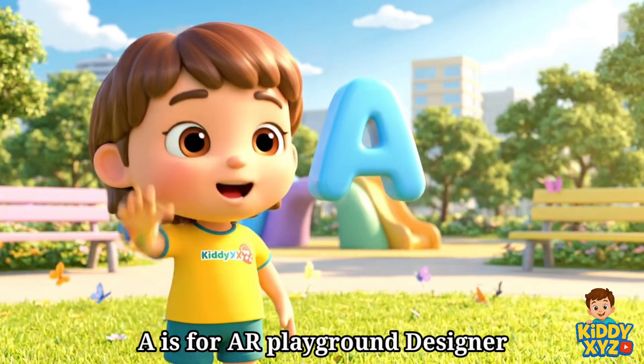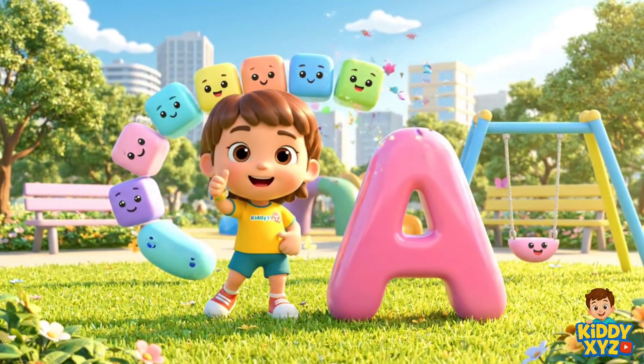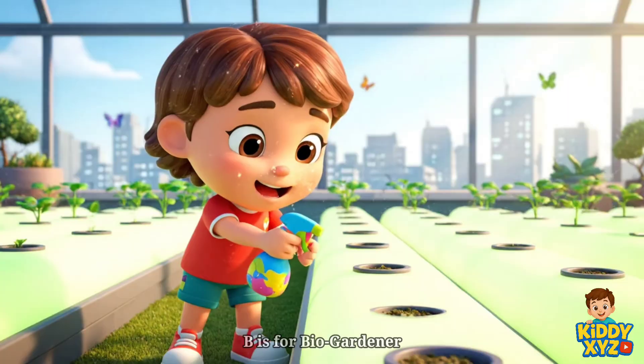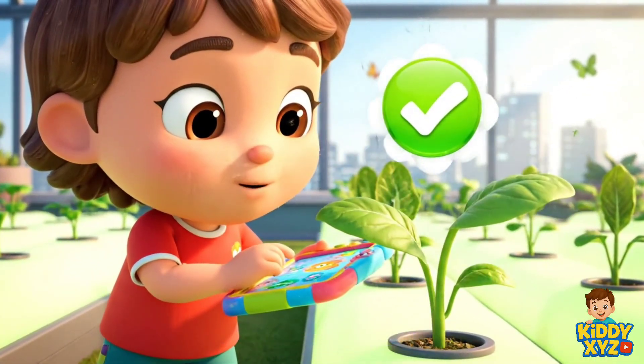A is for AR Playground Designer. Watch me build a fun park. B is for BioGardener. Growing yummy greens on rooftops.